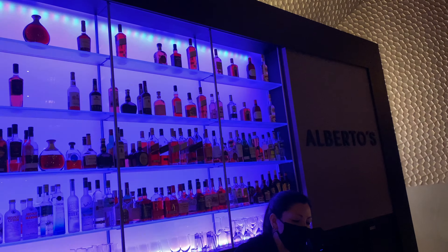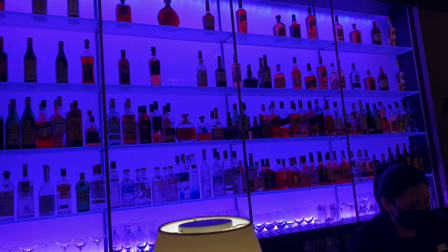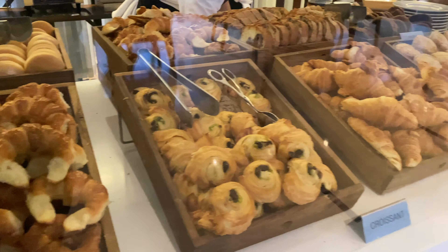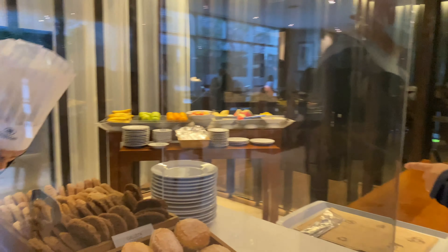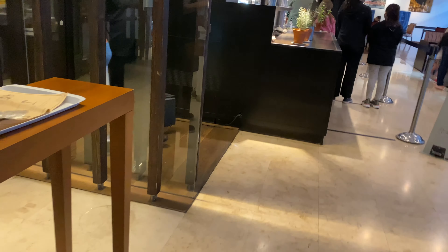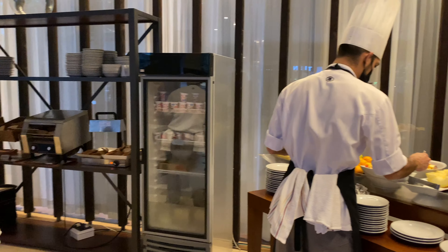That was the Hilton Buenos Aires Presidential Suite. I'll leave you with the breakfast spread. As always, I appreciate you watching — please hit the like button, subscribe to the channel, share this with a friend, and I look forward to catching you next time. Thank you.